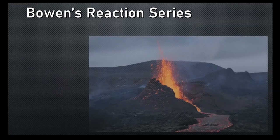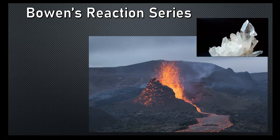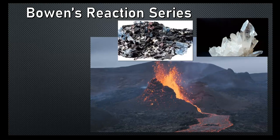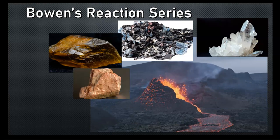Bowen's Reaction Series is an amazing experiment conducted in 1922 by Norman L. Bowen, a Canadian born in Ontario who worked in the United States for various universities. By 1912 he had moved to D.C. to the National Laboratory, where he started working on these experiments using basaltic magma in a kiln built just for his investigation.